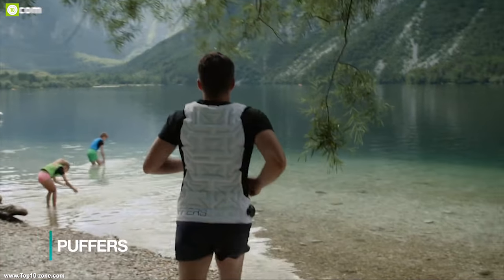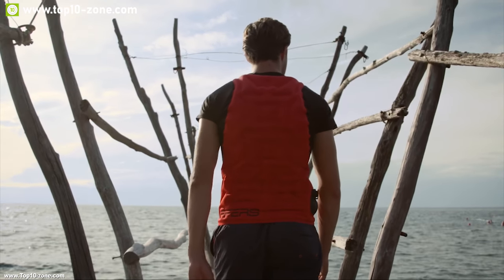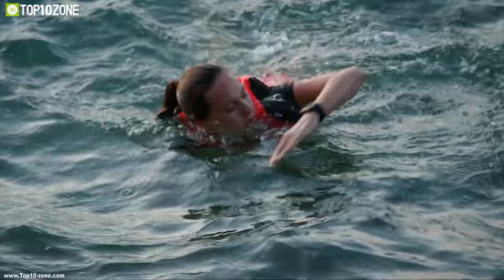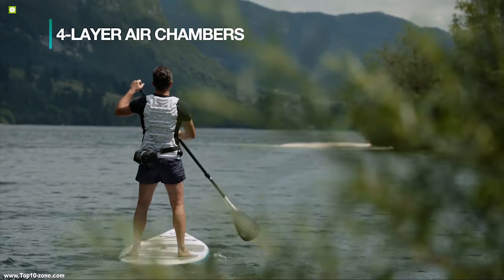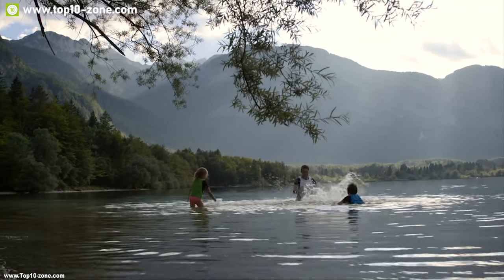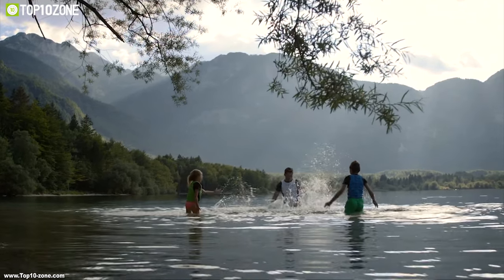Introducing Puffer, a comfortable t-shirt that can be used as a normal t-shirt or a floating aid. Puffer is made of fast-drying Lycra material which is durable, light, and comfortable, with a UPF 50+ rating to protect you from cold water and scorching sun. It comes with a four-layer air chamber that holds enough air to keep you afloat as long as you need, distributing air pressure across all areas for security in the water.